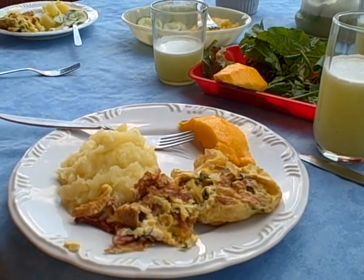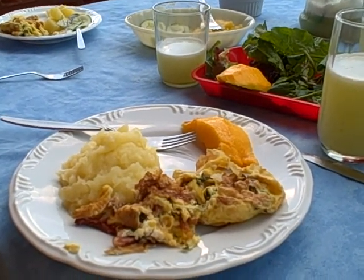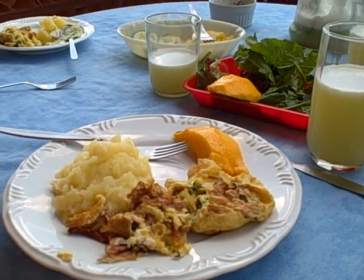The bacon here is awesome. Back home it is good, but here the bacon is awesome. It has a different flavor. It's really good.